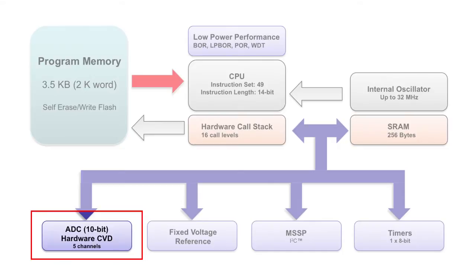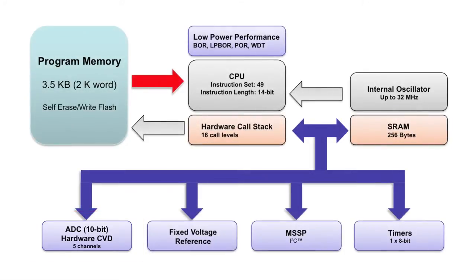It also handles light or pressure sensing, and will make the implementation of M-Touch applications like keypads, sliders, or proximity detectors much easier.